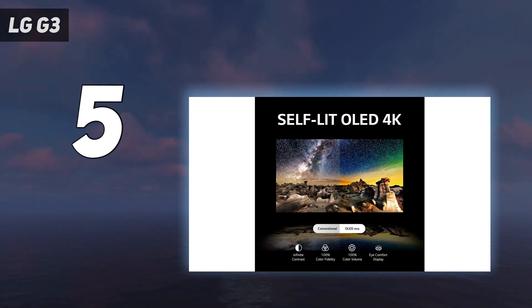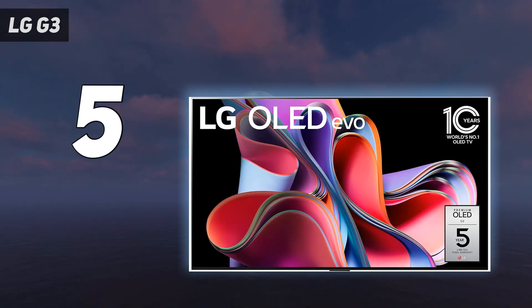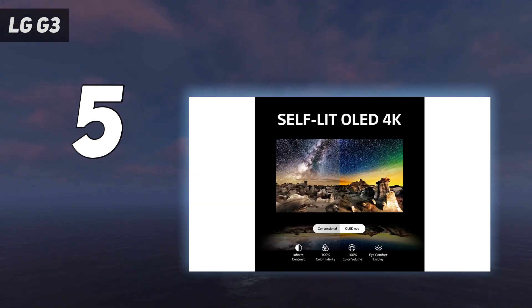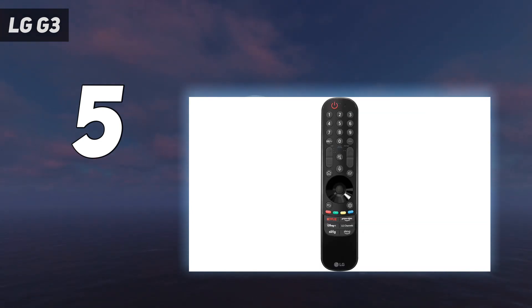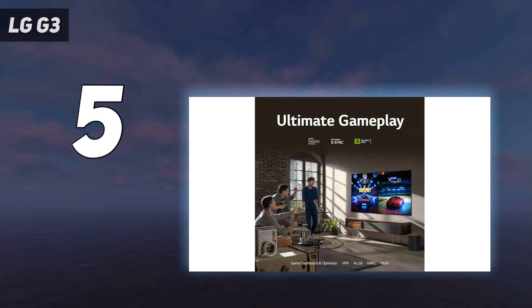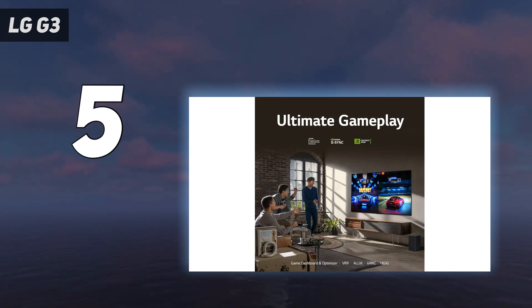The LG G3 is a fantastic TV in its own right, but we generally think that the Samsung S95C slightly pips it for value while being incredibly similar. The S95C is a little brighter across the whole screen, has better sound, and a great one-connect box for neater connectivity. But the G3 enters our best OLED TV guide as our top choice if you're looking for a device specifically built for wall mounting. It comes with a custom wall mount that means it sits flush to the wall, giving it a nicer, more premium feel overall. If you do want a stand, you have to pay extra for it.